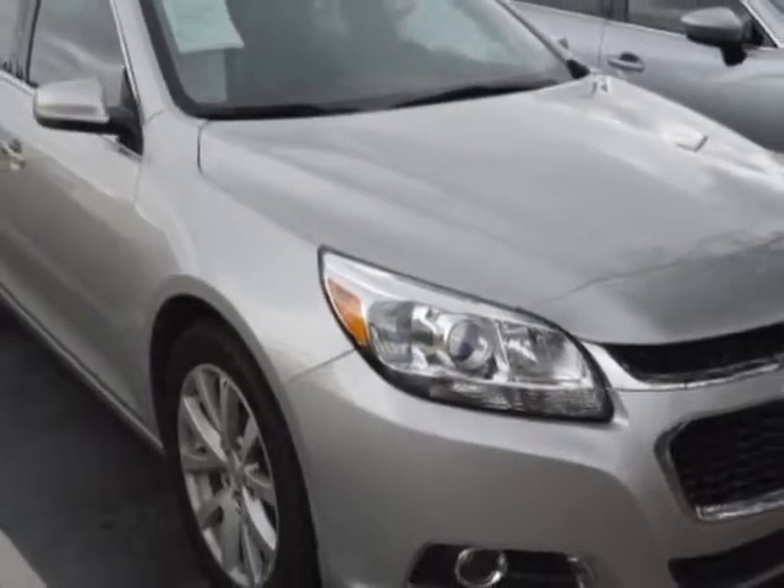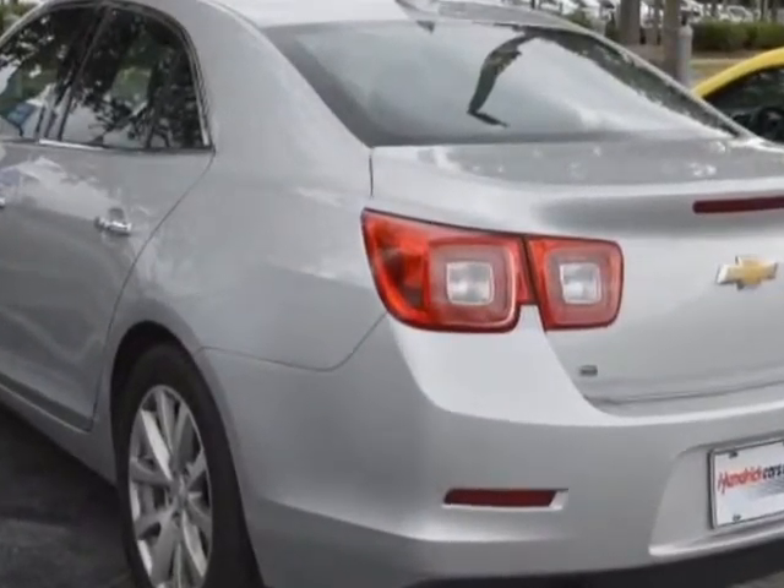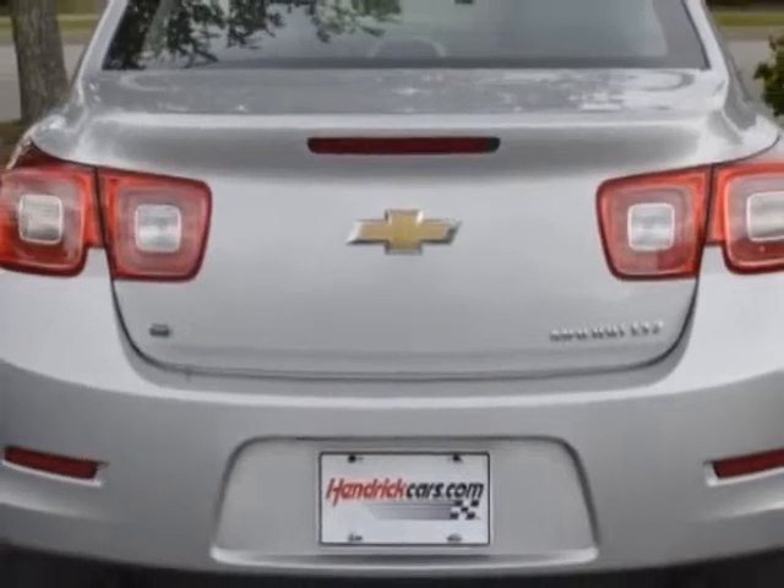This vehicle gets an estimated 24 miles per gallon in the city and an estimated 34 on the highway. This Malibu Limited boasts a 2.5 liter engine and a 6-speed automatic transmission. Another great feature is that this vehicle uses flex fuel.